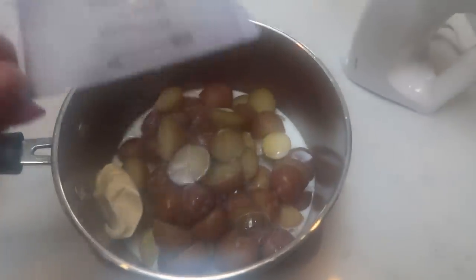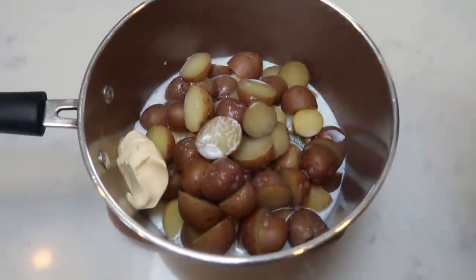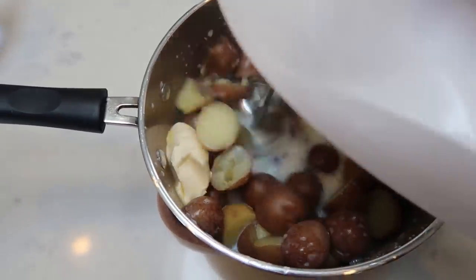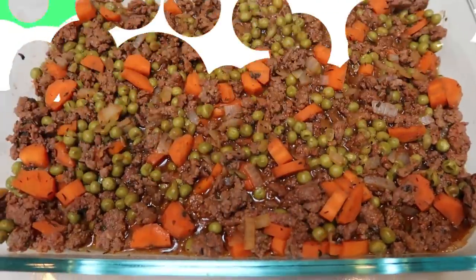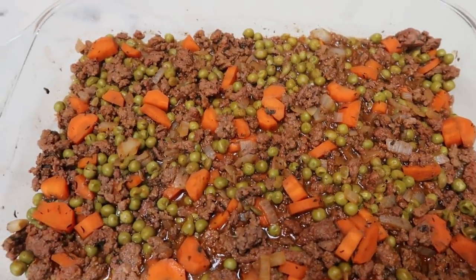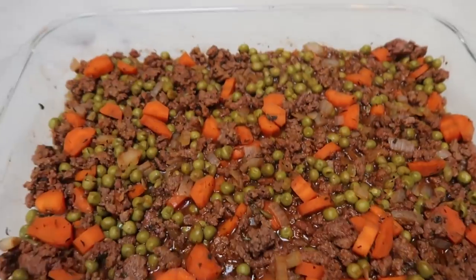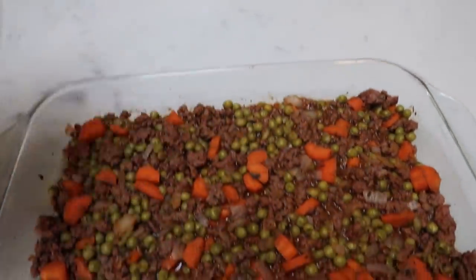I'm also going to add one cup of skim milk — sorry, it's so steamy. Then I'm going to take my hand mixer and get these nice and mixed together until we have mashed potatoes. Once your meat mixture has simmered for about 15 minutes, go ahead and add that to your 9x13 baking dish.